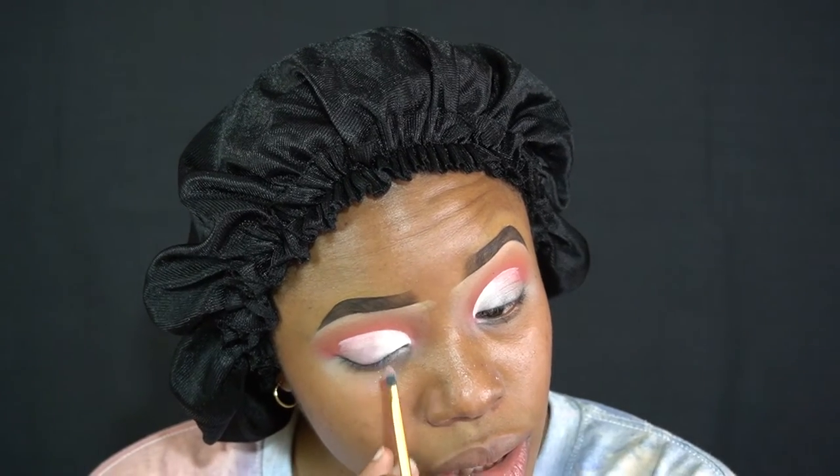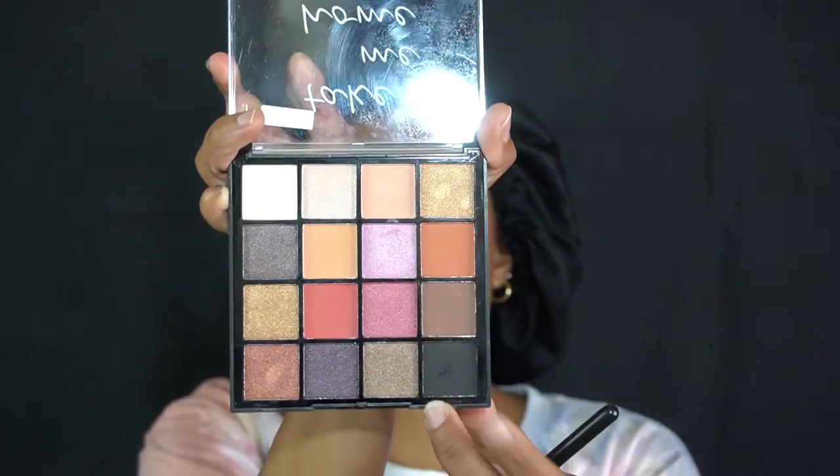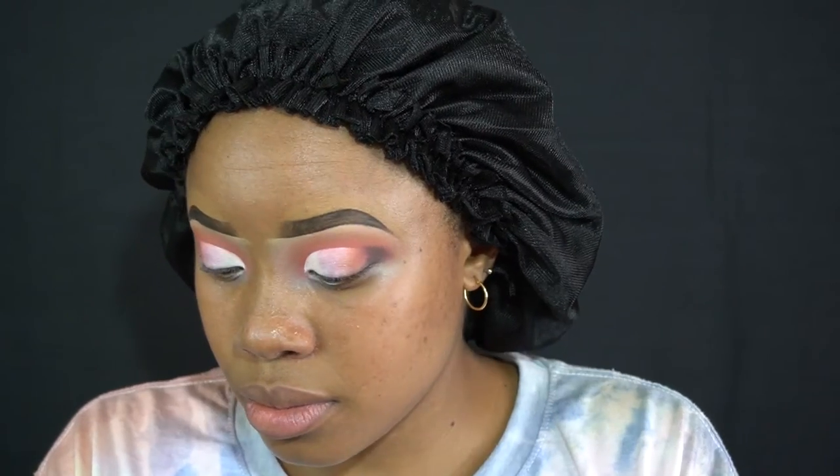Everything's showing up real good. All I've seen is white, off-white cream, apple white. I think I'm going to go with this pink one. Could barely see this pink. Let me try wetting my brush. And then back with this one, and then I'm going to end it with this black. Let me finish this next eye, apply eyeliner and lashes, and I will be back.